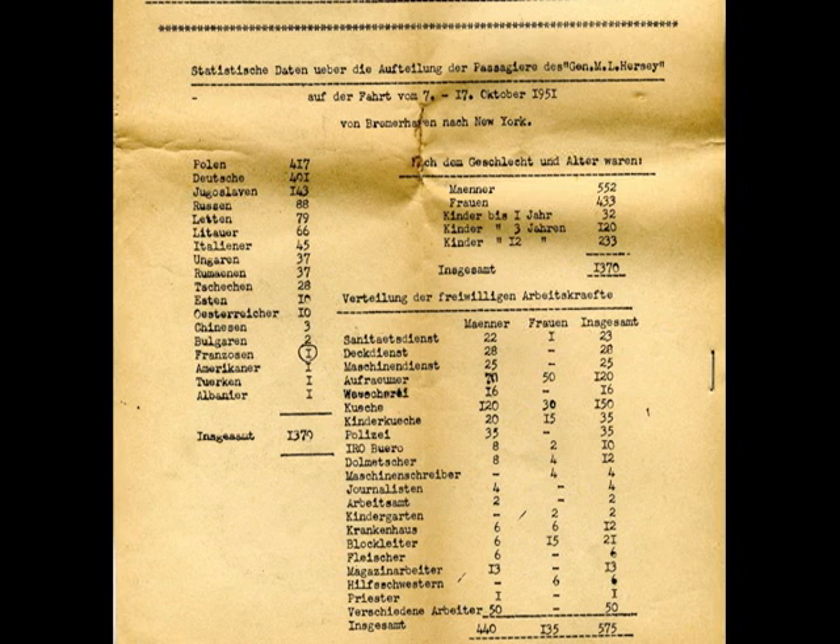66 Lithuanians, 45 Italians, 37 Hungarians, 37 Romanians, 28 Chechens, 10 Estonians, 10 Austrians, 3 Chinese, 2 Bulgarians, 1 French, 1 American, 1 from Turkey, and 1 from Albania — along with 79 Latvians.